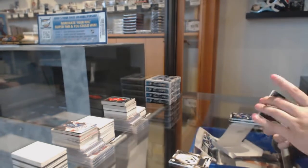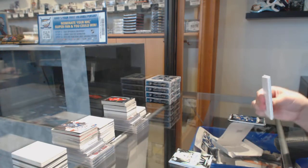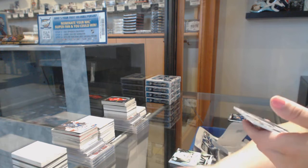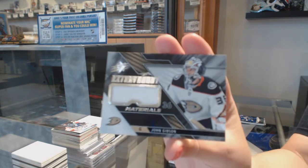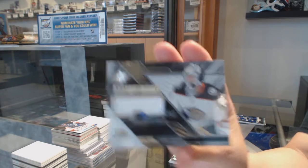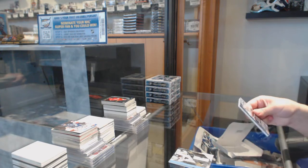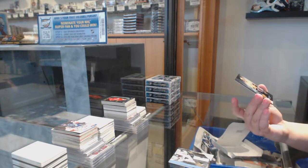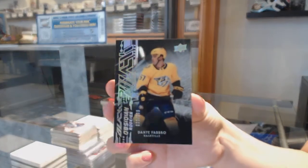Sam Lafferty patch, Otto. We've got an Extravagant Materials jersey for the Anaheim Ducks — John Gibson. And we've got an Obsidian rookie number to 299 for the Nashville Predators — Dante Fabro.